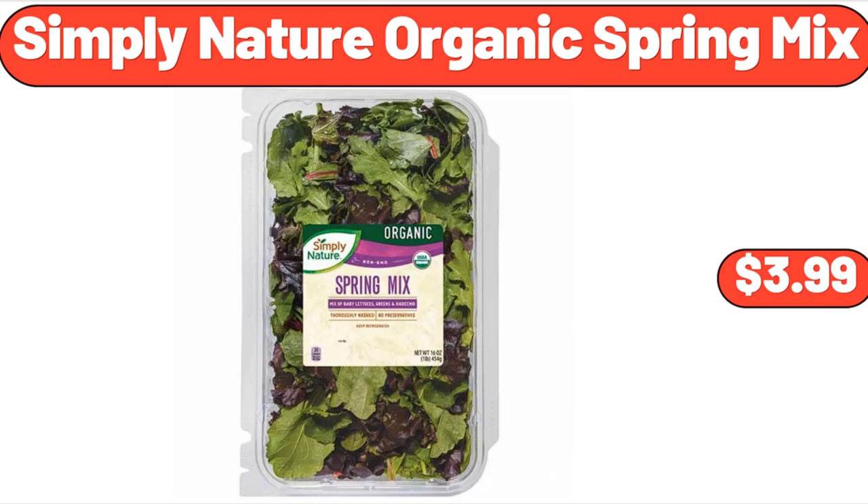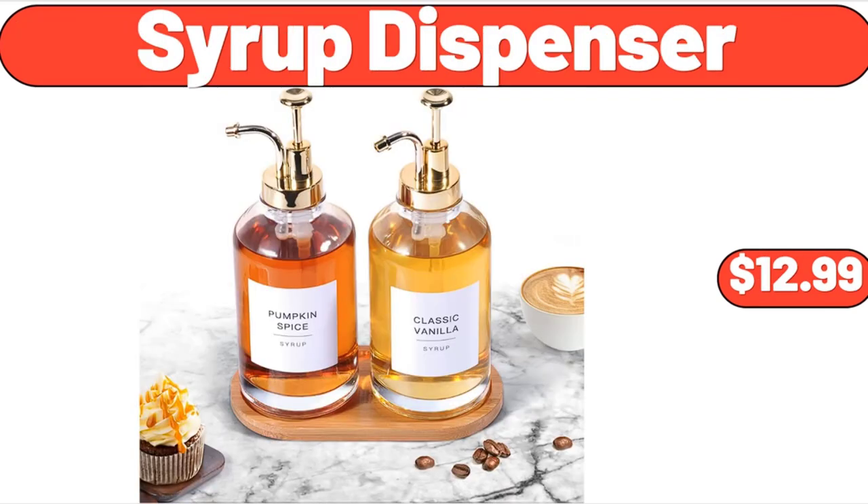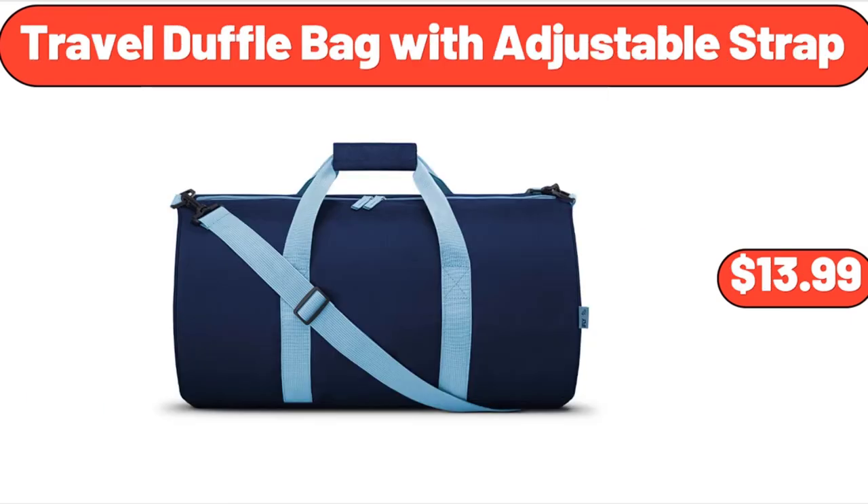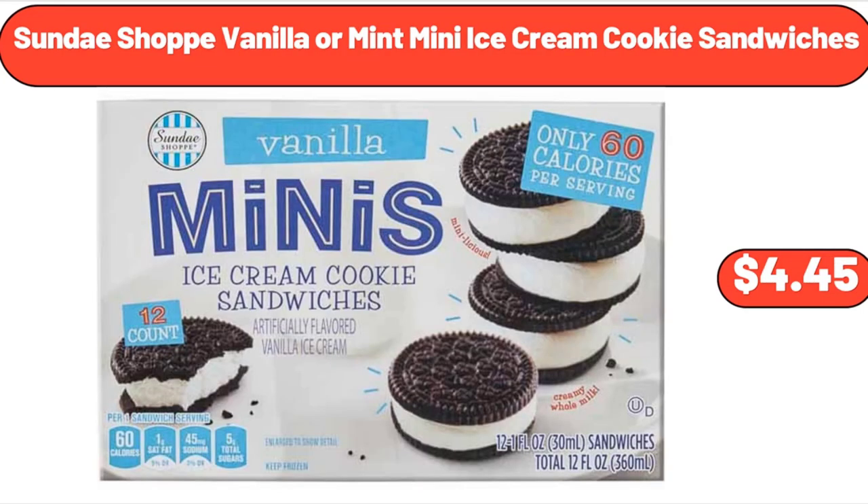Simply Nature Organic Spring Mix, $3.99. Syrup Dispenser, $12.99. 1.7 Liter One Touch Electric Kettle, $36.99. Travel Duffel Bag with Adjustable Strap, $13.99. Sundae Shop Vanilla or Mint Mini Ice Cream Cookie Sandwiches, $4.45.